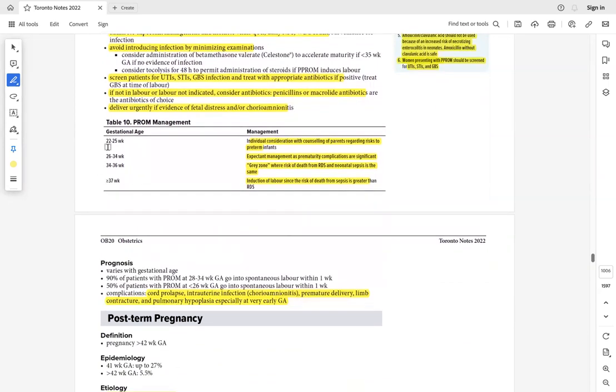At 20–25 weeks PPROM: counsel parents as the baby has low survival chances. At 26–34 weeks: expectant management and parental counseling. At 34–36 weeks: increased risk of death from RDS or neonatal sepsis. More than 37 weeks: just deliver the baby.